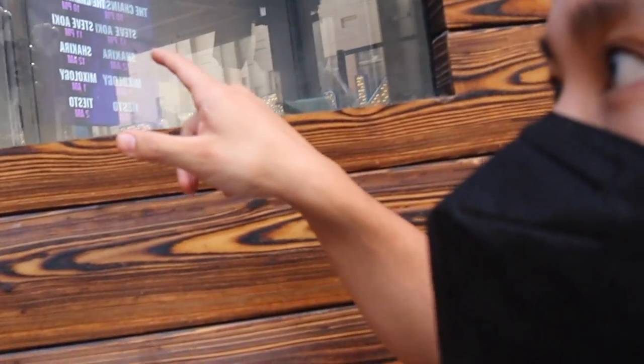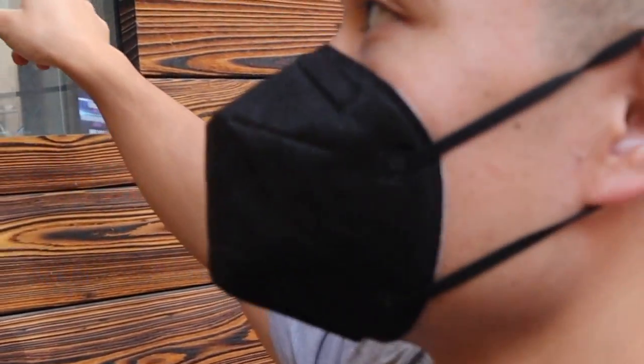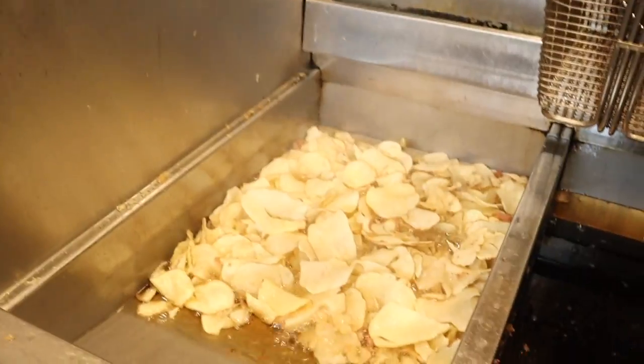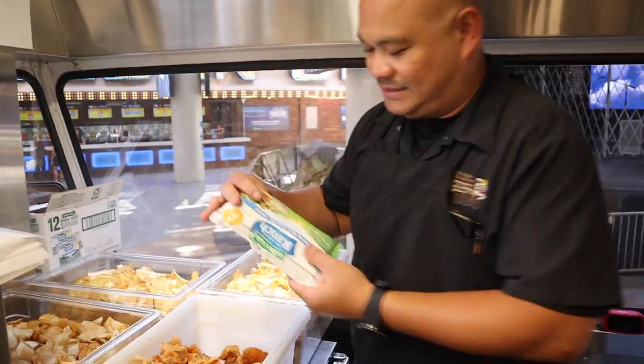This is the pig roast right here — there's no pig in there right now, but usually there's a pig being roasted right in this window for us to see. So we're in the kitchen right now, hot — can't handle the heat, get out the kitchen. Right now I'm frying chips. I take red B-sized potatoes, thinly sliced, deep fry them, and then toss them in our secret seasoning. This is the secret seasoning right here — can't reveal too much.